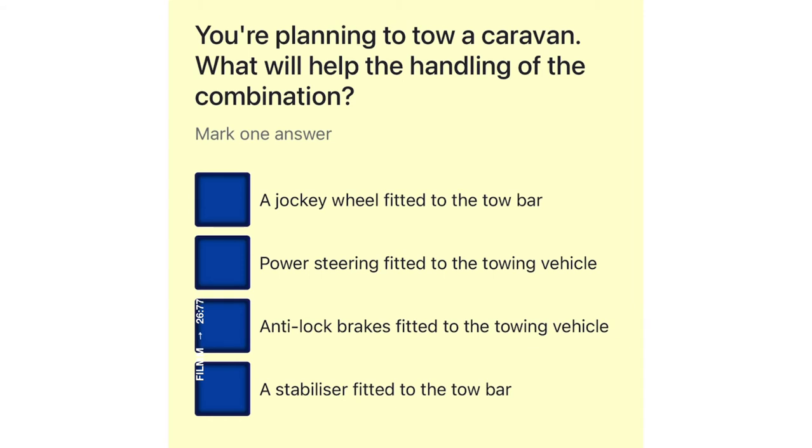You're planning to tow a caravan. What will help the handling of the combination? A jockey wheel fitted to the tow bar. Power steering fitted to the towing vehicle. Anti-lock brakes fitted to the towing vehicle. A stabilizer fitted to the tow bar.